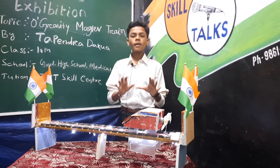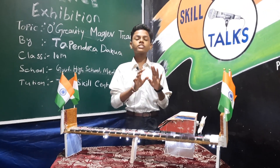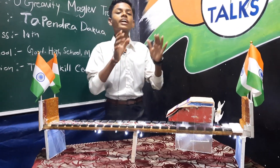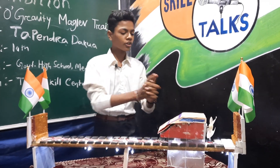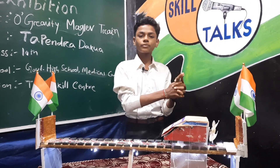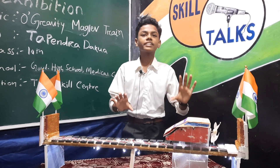How do maglev trains work? Maglev is a system of train propulsion that uses two sets of magnets — one set to repel and lift the train off the track, and another to elevate and move the train forward, taking advantage of the lack of friction. The horseshoe-shaped magnet with the north pole facing out and the back magnet with the south pole outward aligns the magnetic fields and pushes it forward from behind. The floating maglev design creates a smooth trip.